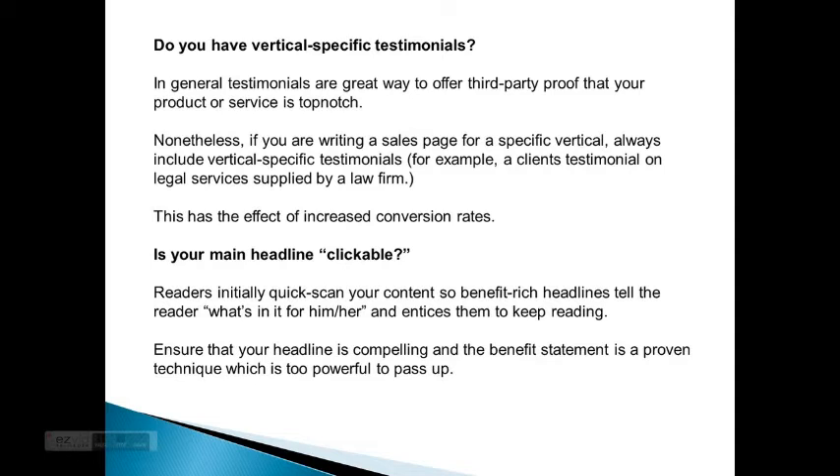Do you have vertical specific testimonials? In general, testimonials are a great way to offer third-party proof that your product or service is top notch. Nonetheless, if you're writing a sales page for a specific vertical, always include vertical specific testimonials. For example, a client's testimony on legal services supplied by a law firm. This has the effect of increased conversion rates.